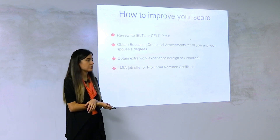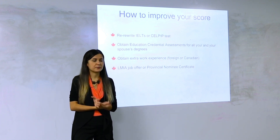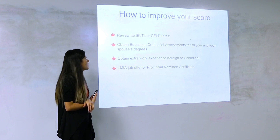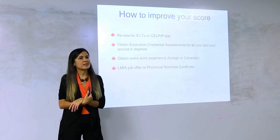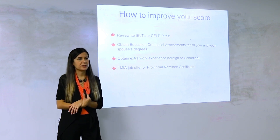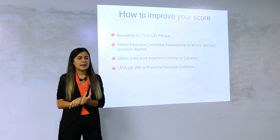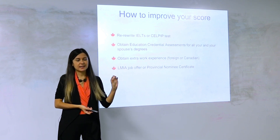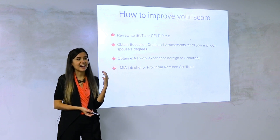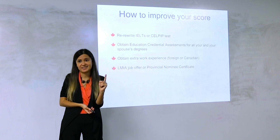Let's talk about how you can improve your score. If you have 430 points and the draw is at 450 or 460, what do you do? The most common way to improve your points is by retaking the language test. You can retake it as many times as you want and just update your profile without creating a new one. Often just one point difference — even half a point in IELTS — can mean a hundred extra points.